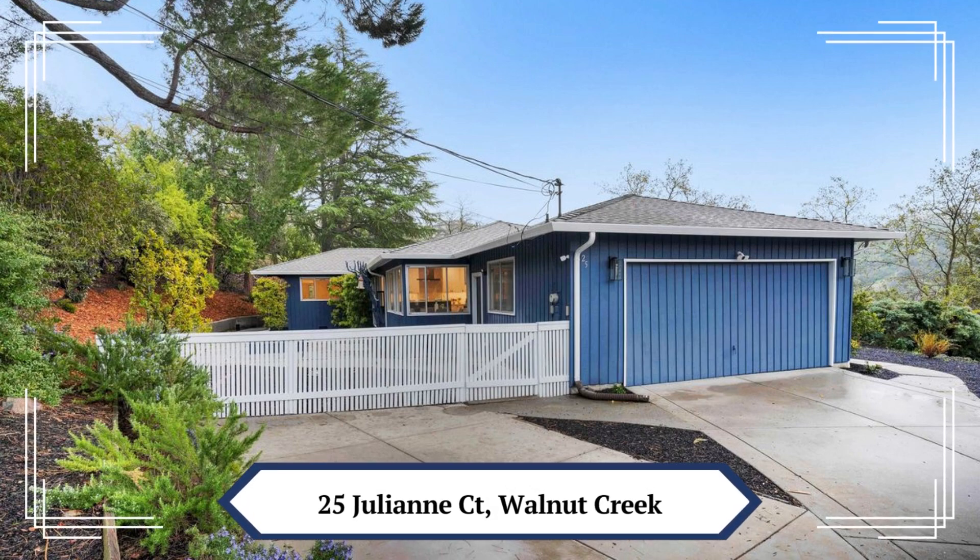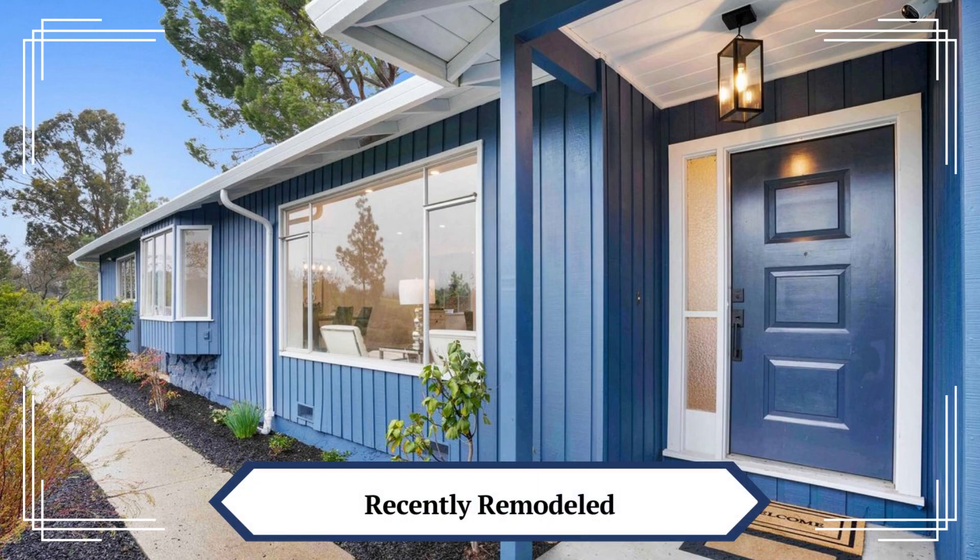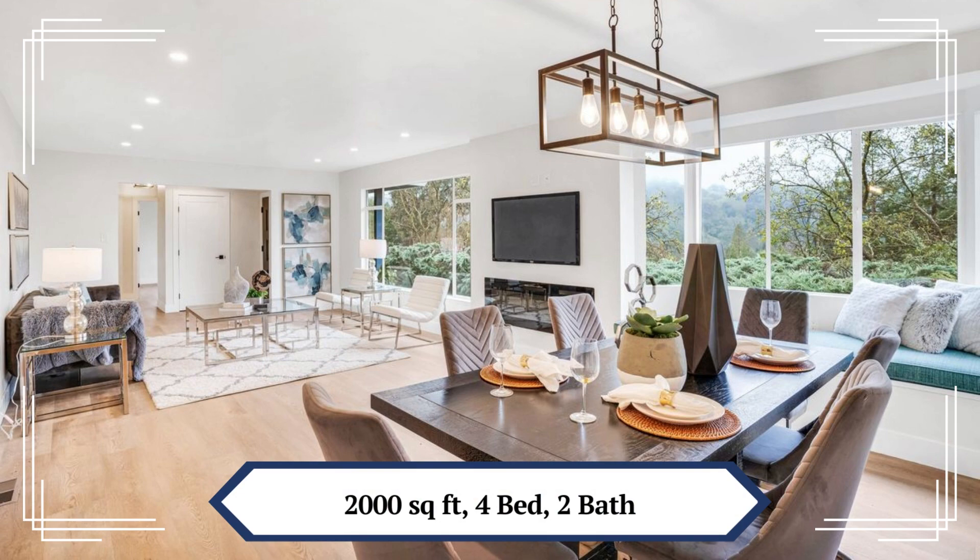Welcome to 25 Julianne Court in Walnut Creek. This private, remodeled, most sought-after single-story rancher is nestled in a natural canyon setting with breathtaking views.